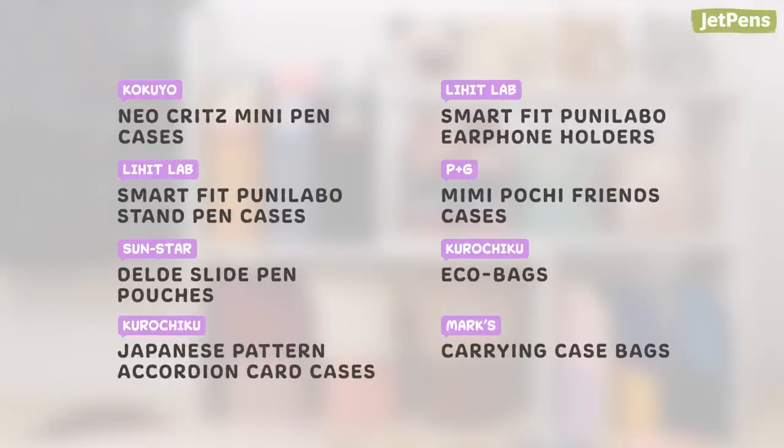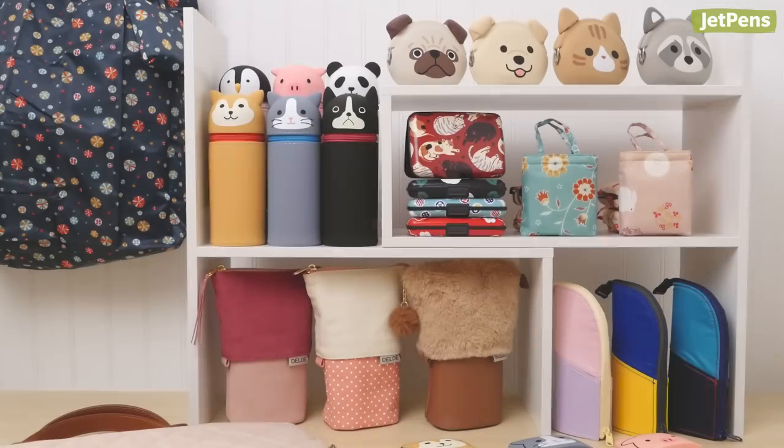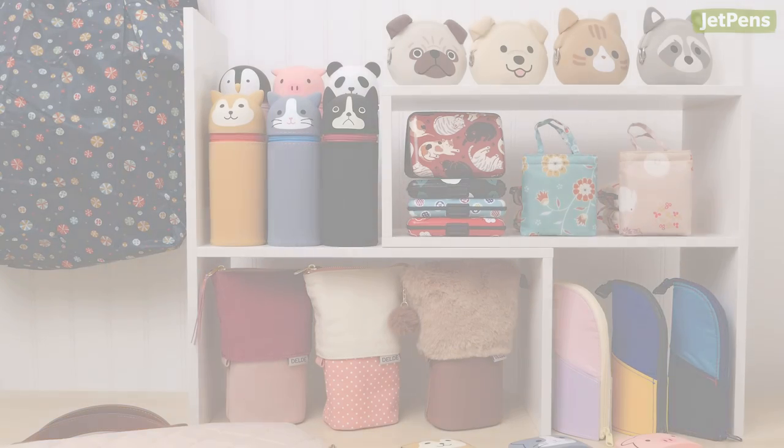And that wraps up our Kawaii Stationery Series. What video series should we do next? Let us know in the comments below. Like and subscribe to see more videos. Thanks for watching!